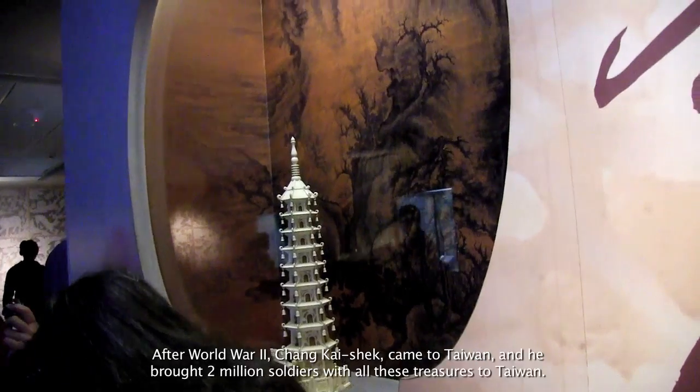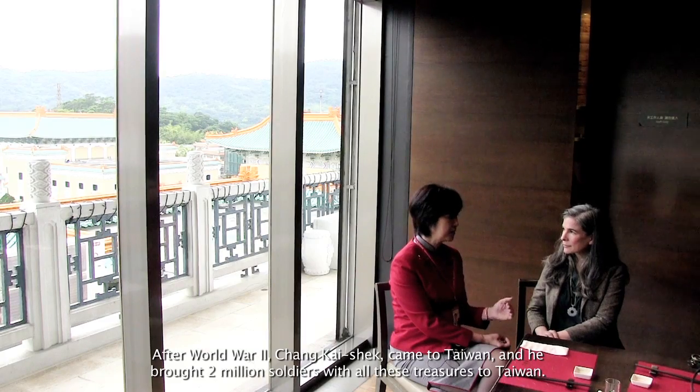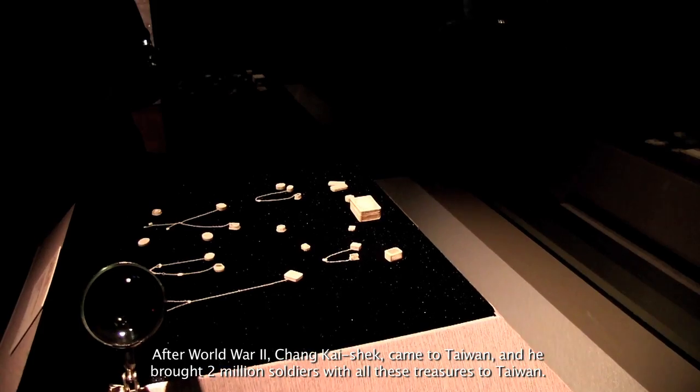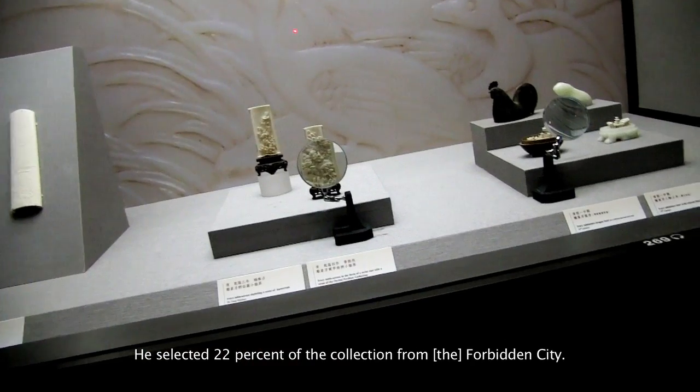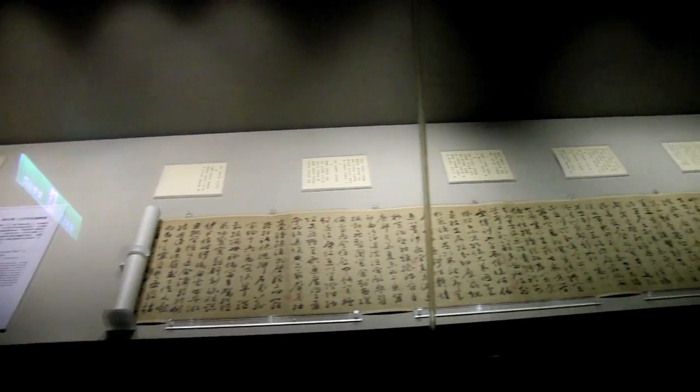They were selected after World War II. Chiang Kai-shek, when he came to Taiwan, brought two million soldiers with all his treasures to Taiwan. He selected 22% of the collection he brought from the Forbidden City.